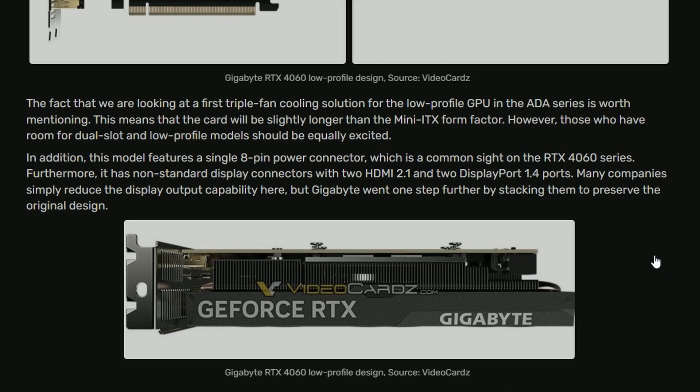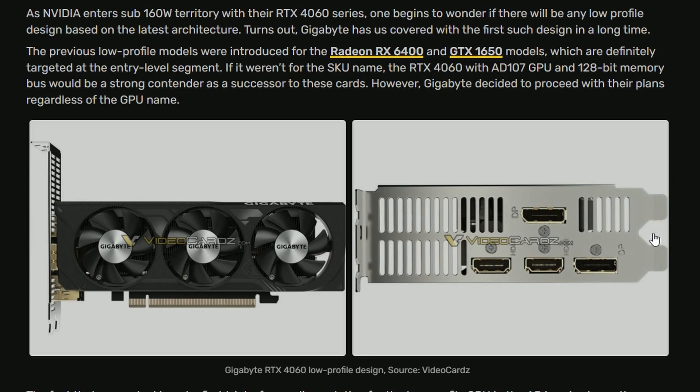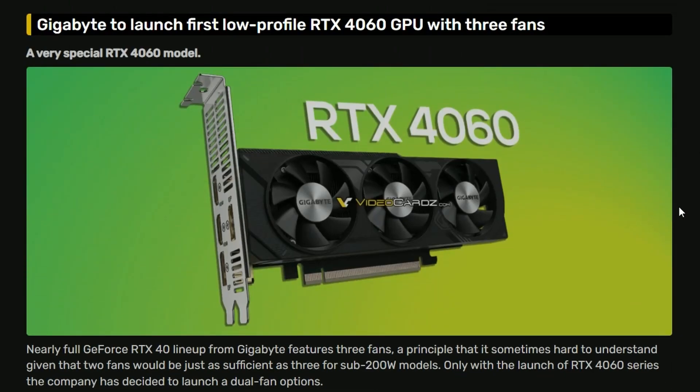This compact design is why it's called a low-profile RTX 4060. It draws around 200 watts, which should be sufficient. That's Gigabyte's launch of the RTX 4060 low-profile — the first of its kind.